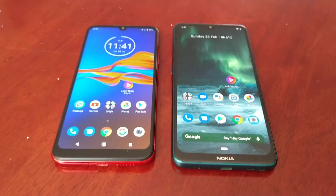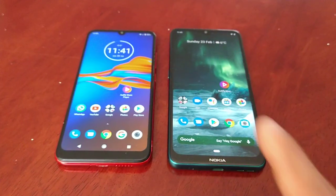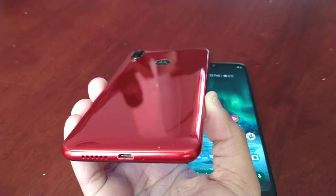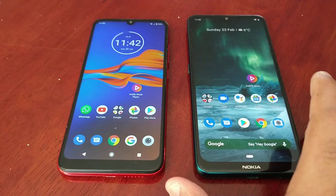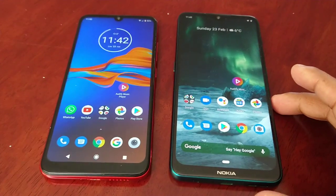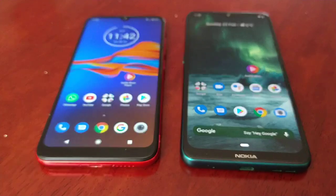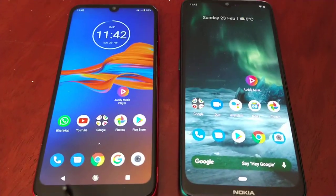It's your boy the Android Doctor back again with another video. This time I'll be testing out the speaker sound quality between two devices. On the right I have the Nokia 7.2, and on the left I have the Moto E6 Plus. The E6 Plus is an entry-level device costing 99 pounds, and the Nokia 7.2 is a mid-range device costing 250 pounds.